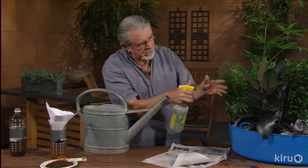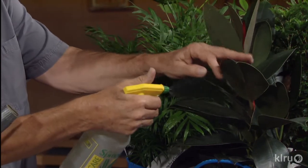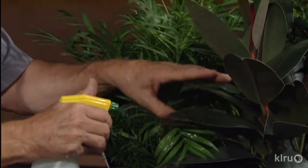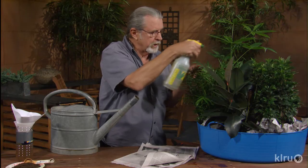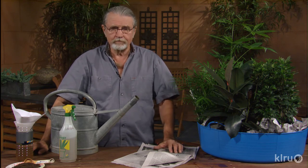It's not just for outdoors — just a light mist, and underneath you can get rid of red spider mites that might be accumulating. You get nutrients and the plants just kind of come back to life. That's a real good idea to do. For Backyard Basics, I'm John Dromgoole — I'll see you next time.